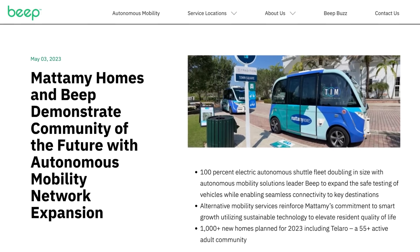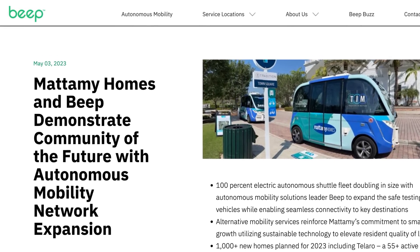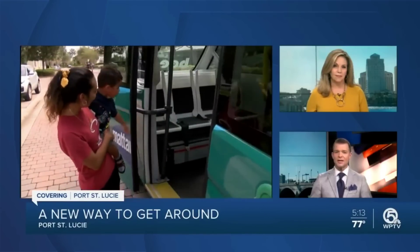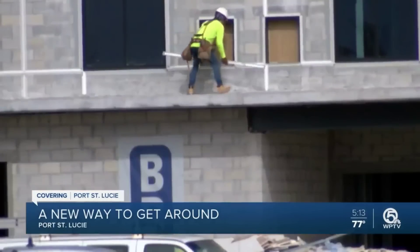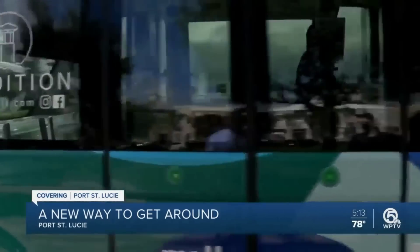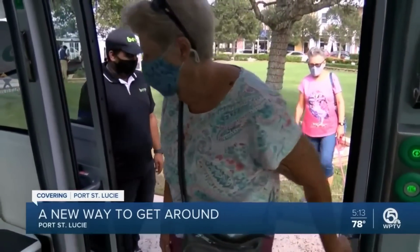North America's largest private home builder, Mattamy Homes, has teamed up with robo-taxi maker Beep to provide a fully autonomous shuttle service for residents in one of their housing developments. This will allow the residents of the Tolaro, Florida complex to make regular trips to surrounding shops and restaurants. Mattamy is planning on building a further 1,000-plus new homes on the development this year. There's something about this kind of gated community with its own high-tech services that feels like a classic sci-fi trope, don't you think?